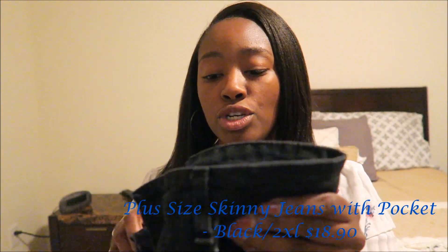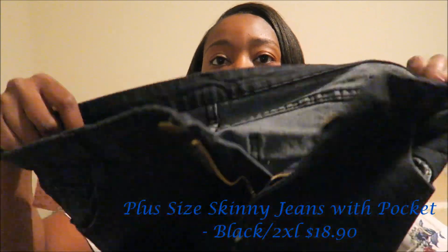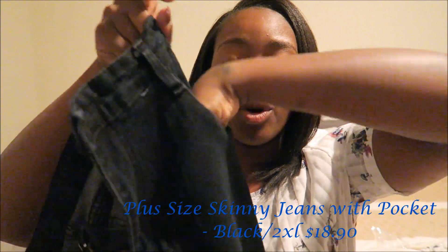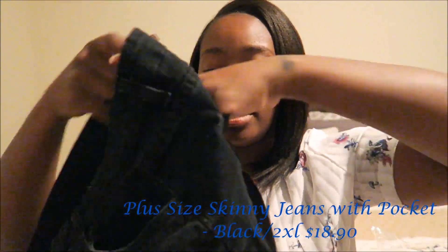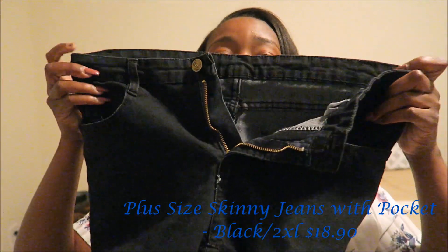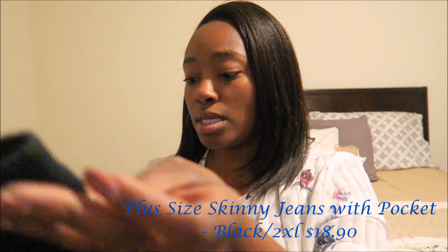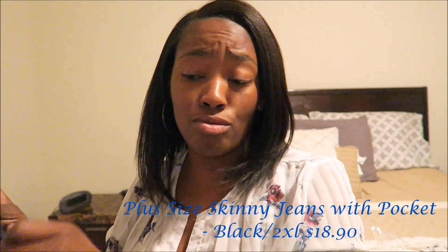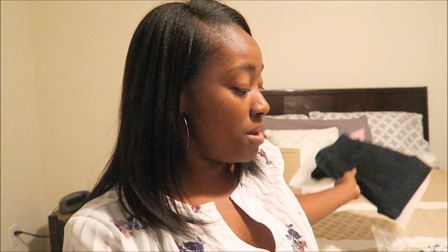These are good quality jeans — good material. They have real pockets, not fake pockets, all real pockets. I will be giving these to my little sister Tati because I'm pretty sure she can fit these, because me and my hips — it was not happening.